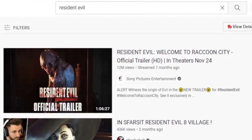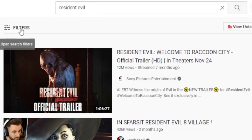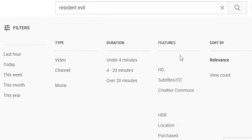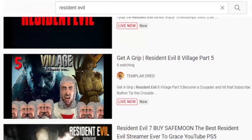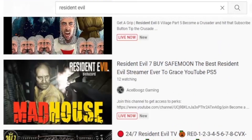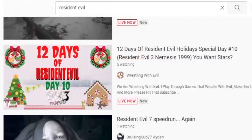Alternatively, if you cannot find it there, you can just head over to the search bar, type in the name of your game, head over to the filter section, and simply select 'live'. Once you click on that, it will display all of the results that match your criteria. And as you can see, there are going to be a lot of live streams.